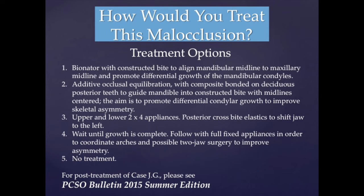Option 3, upper and lower 2x4 appliances with posterior crossbite elastics to shift the jaw to the left. Option 4, wait until growth is complete, followed by full fixed appliances to coordinate the arches and probable two-jaw surgery to improve skeletal symmetry.